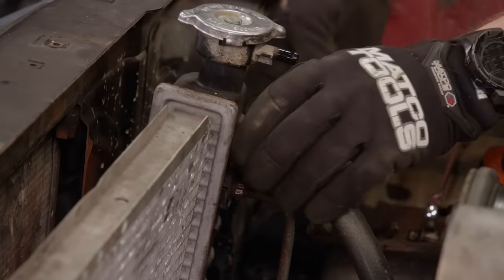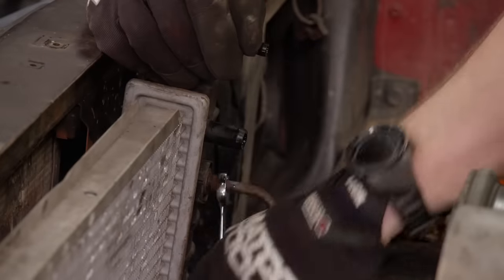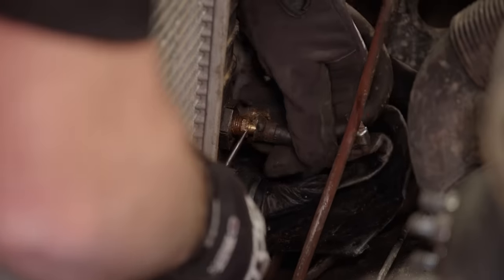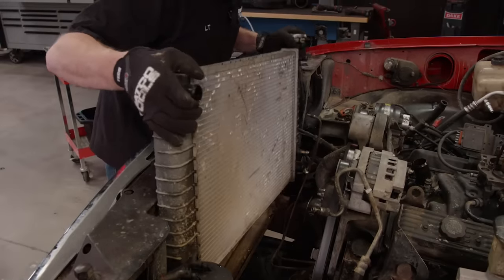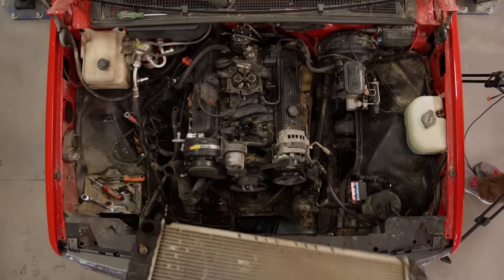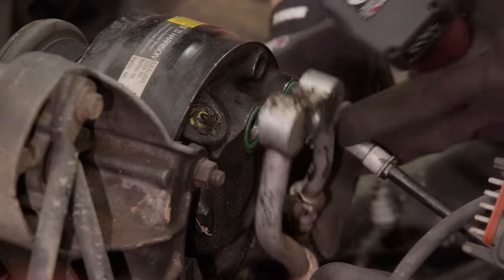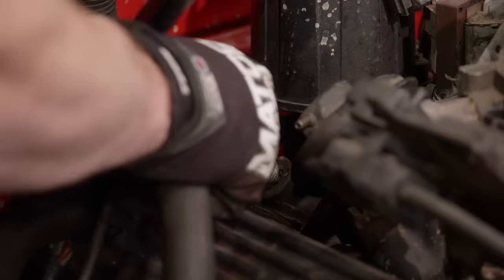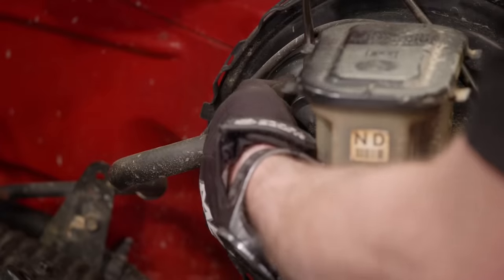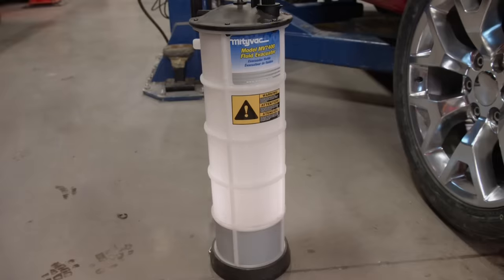Next I'll remove a few lines from the radiator: an overflow, a heater core return, and both transmission cooler lines before the radiator can come out. The Freon leaked out some time ago so I can disconnect the hoses on the back of the AC compressor. Then a final heater core line and the vacuum line for the brake booster come off, and I can pull the fluid out of the transmission through the dipstick.